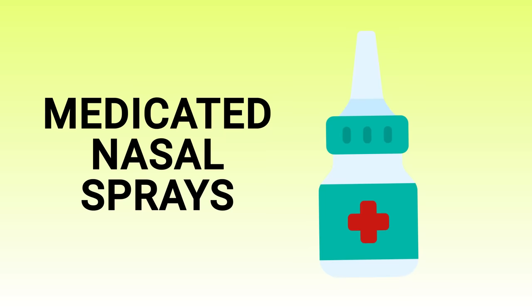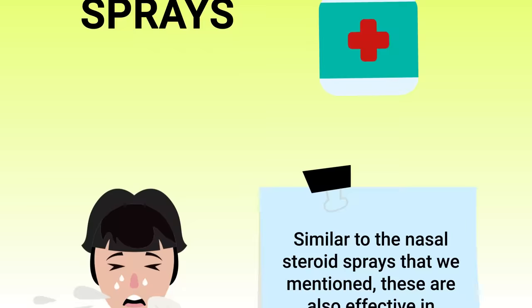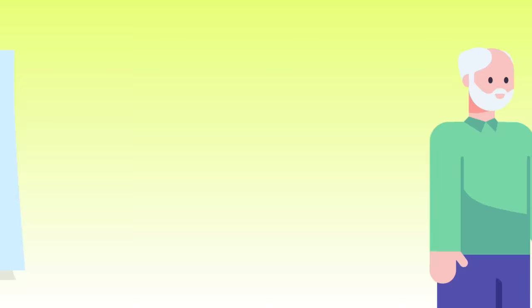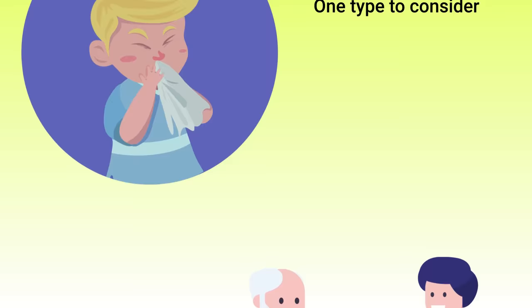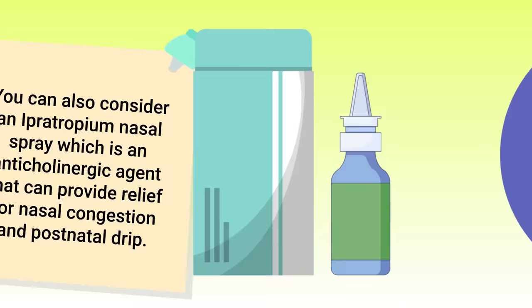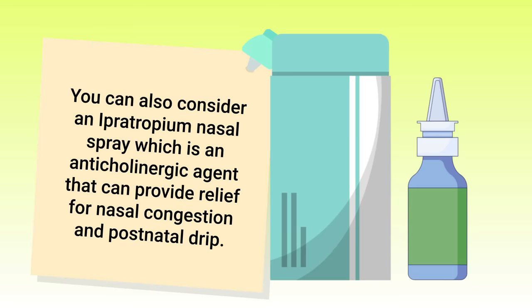You can also consider trying certain prescription medicated nasal sprays. Similar to nasal steroid sprays, these are effective in treating a runny nose and unwanted symptoms, but they cannot be purchased over the counter — you have to see your doctor first. One type to consider is azelastine, an antihistamine effective in treating allergy symptoms. You can also consider ipratropium nasal spray, an anticholinergic agent that can provide relief for nasal congestion and post-nasal drip.